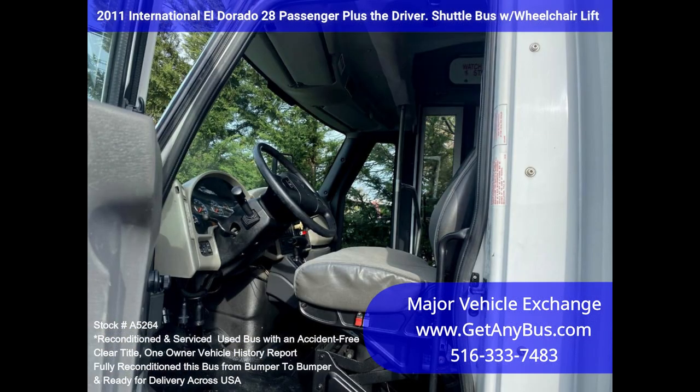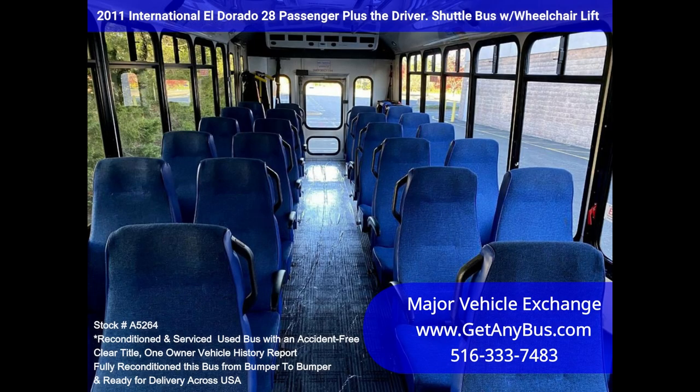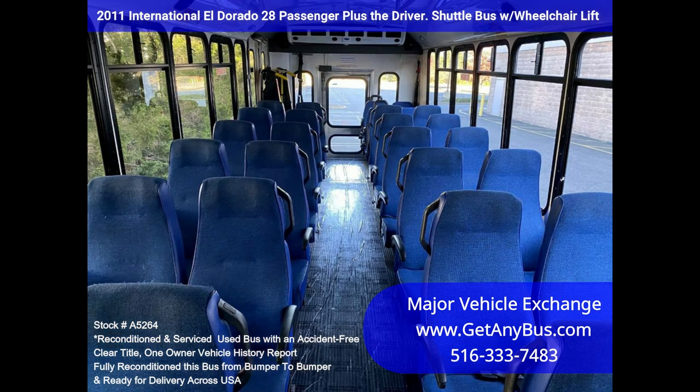Comfortable accommodations for the driver include an air-ride driver seat, and 28 Friedman high-back cloth passenger seats in excellent condition, ready to go to work. The Allison 4-speed automatic transmission with overdrive shifts smoothly and without hesitation.